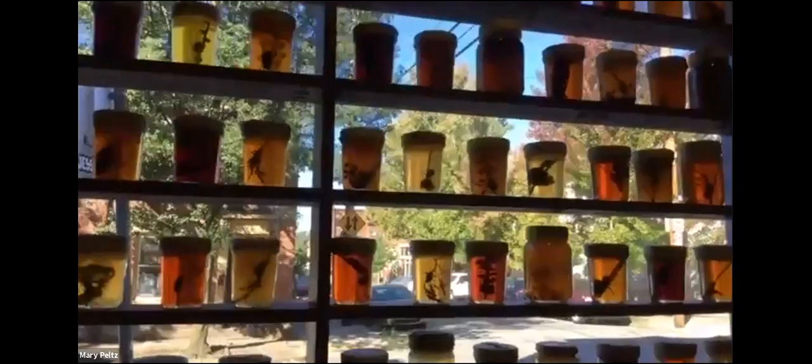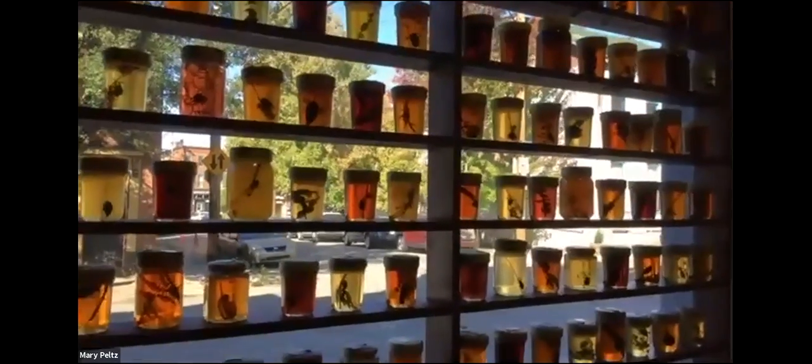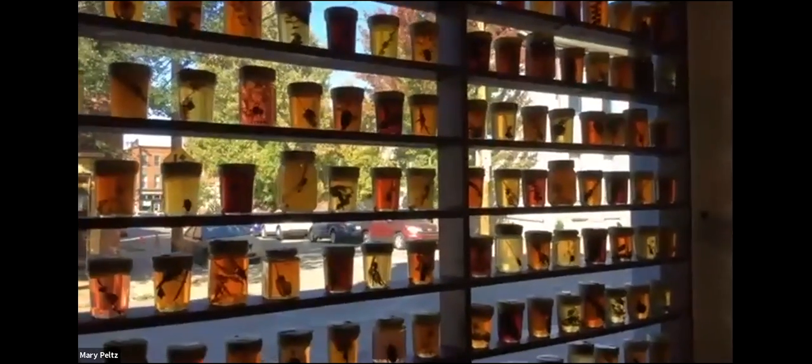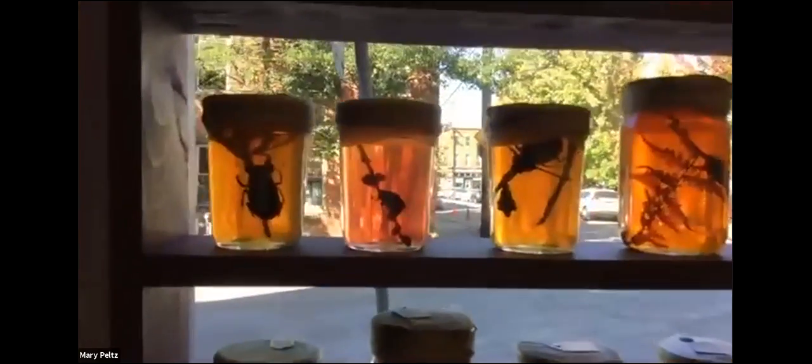These are jelly preserves, but in fact they are insect jelly preserves. Part of the warmth comes from these insect jellies that are acting a bit like stained glass. The jelly is made the way you make jellies — with pectin, sugar — and all of these have a natural colorant: turmeric, green tea, rosehip. They're all natural colors.